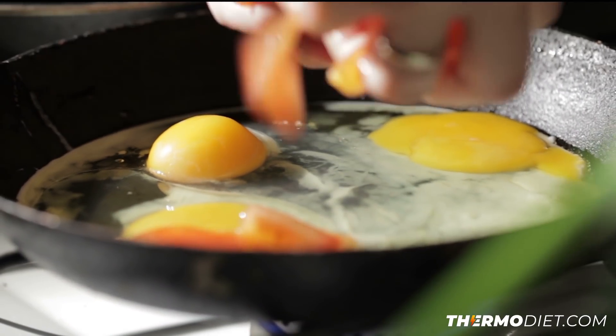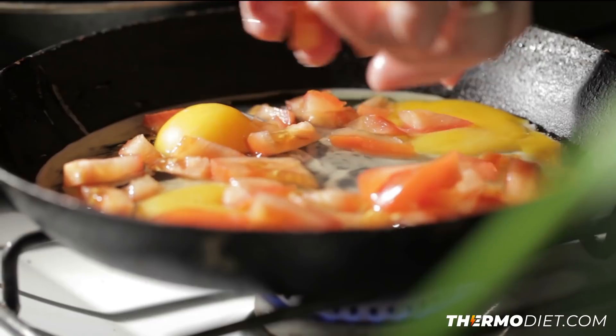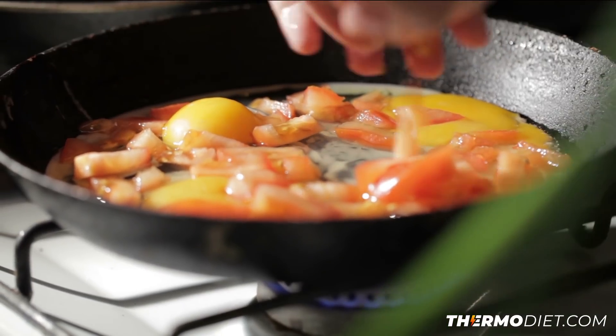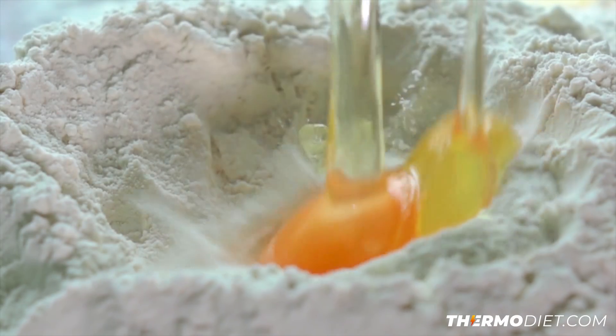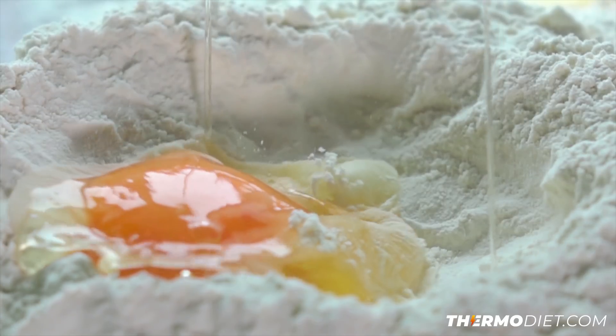All right, so whole eggs — specifically egg yolks — are one of the most nutrient-dense food sources that we have in our society today, coming in close second behind organ meats. The yolk itself is literally made to be able to produce life, having all the nutrients available for the development of a little baby chick.